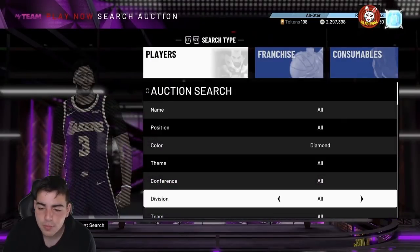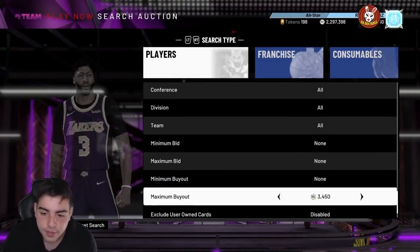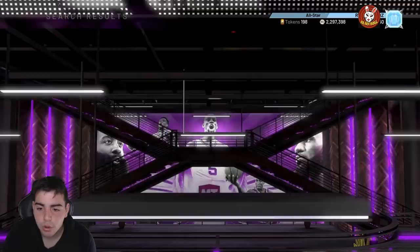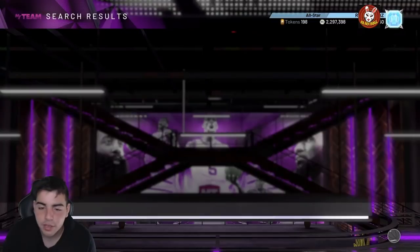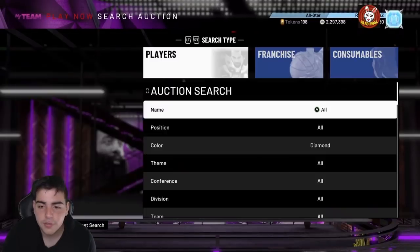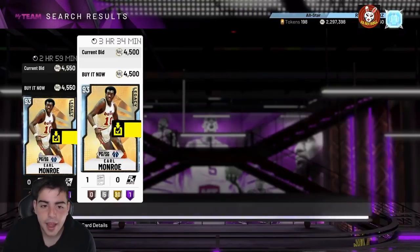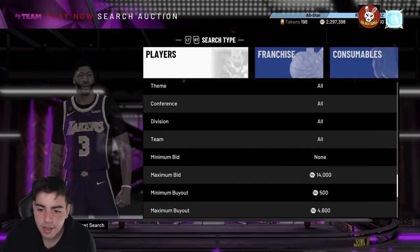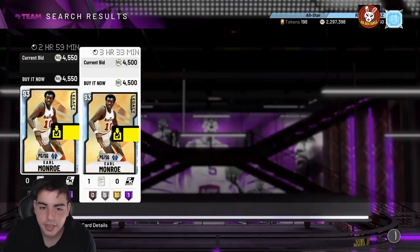The next filter is simply just diamonds — diamonds have a lot of value. You can snipe some for 4,000-something MT and sell them for 15,000 MT. You want to avoid Earl Monroe in the results. I actually sniped a Kobe Bryant diamond about three weeks ago and he was going for around 70,000 MT. This filter is really good, you just have to be fast — if you're not fast on the filters, you won't get many snipes.